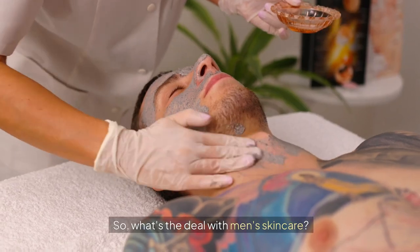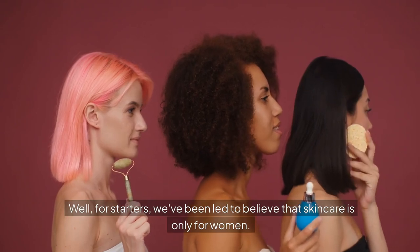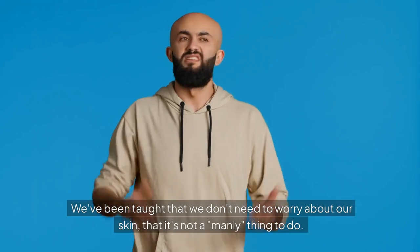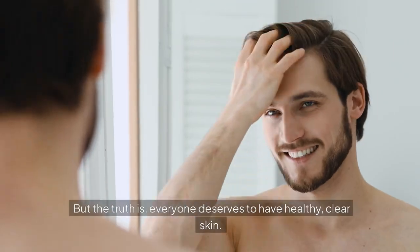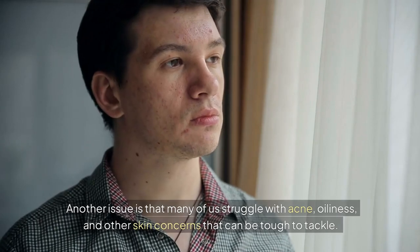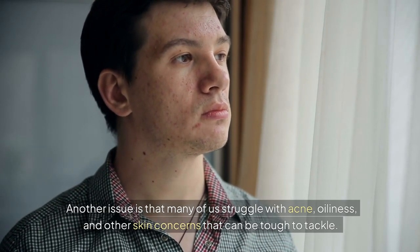So what's the deal with men's skin care? Why do we often neglect it? We've been led to believe that skin care is only for women — that we don't need to worry about our skin, that it's not a manly thing to do. But the truth is, everyone deserves to have healthy, clear skin. Many of us also struggle with acne, oiliness, and other skin concerns that can be tough to tackle.